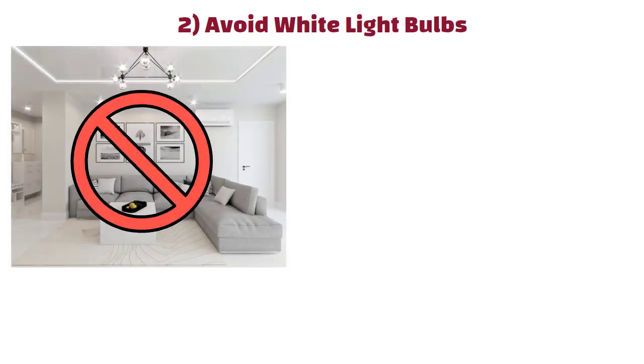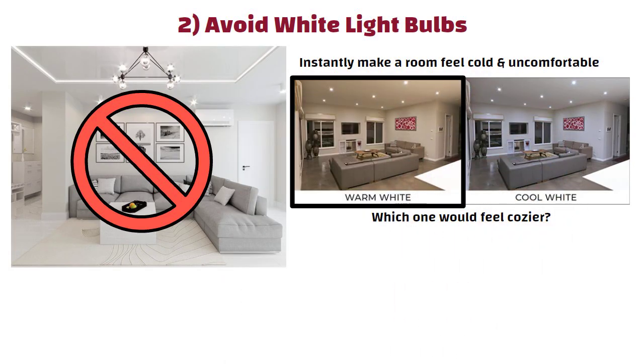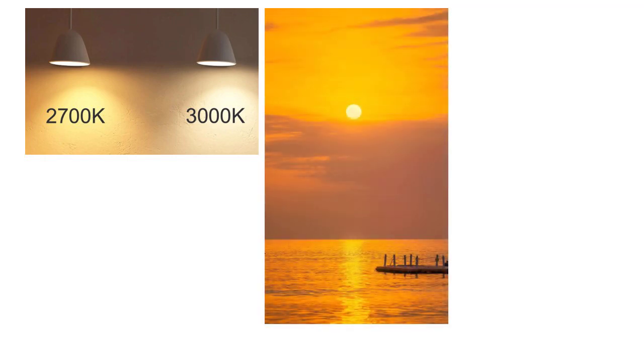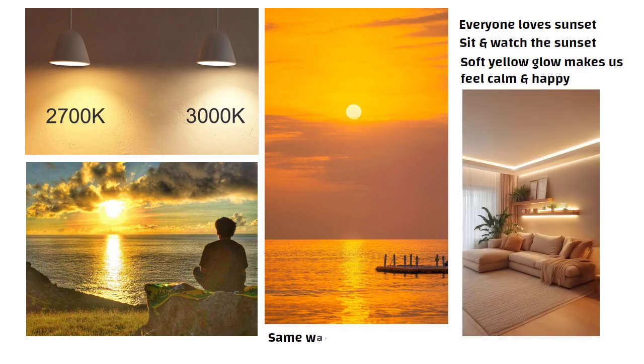Number 2: Avoid white light bulbs. White light bulbs instantly make a room feel cold and uncomfortable. If I showed you two rooms — one lit with warm yellow light and one with bright white light — almost everyone would pick the yellow one as cozier. Warm yellow light in the 2700 to 3000 Kelvin range looks a lot like sunset light. We literally travel to beaches just to watch the sunset because that soft yellow glow makes us feel calm and happy. If you can get that same relaxing feeling at home just by choosing the right bulbs, why wouldn't you?